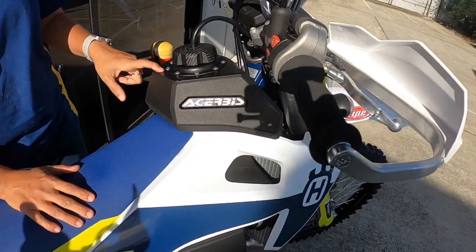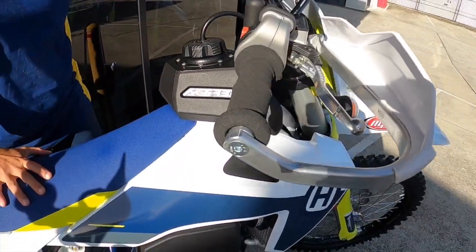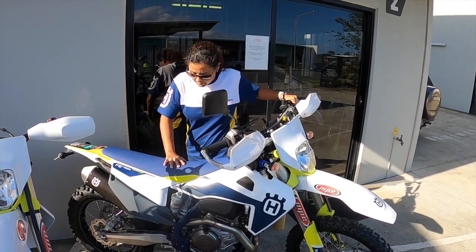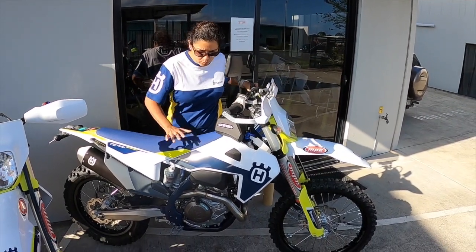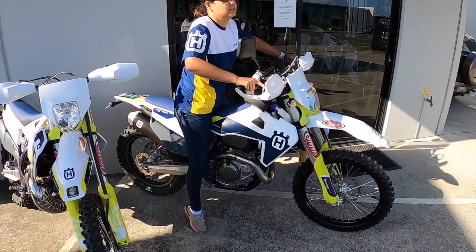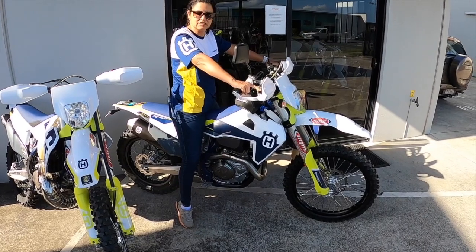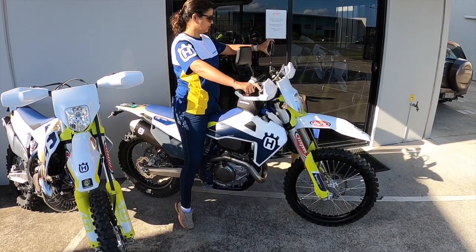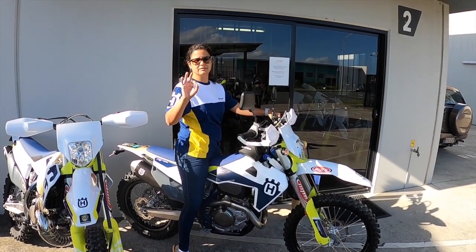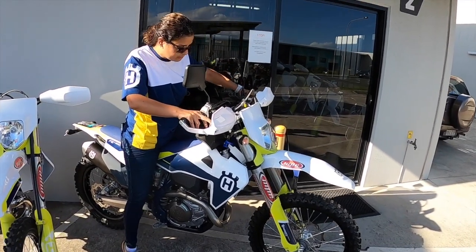We put on the big tank as well — this is a 15-litre tank in black because we don't want it to go faded. The bike itself should weigh around 106 kilos. Over there I think it's 154. Those guys here, they are the best in suspension and they've done a good job already.